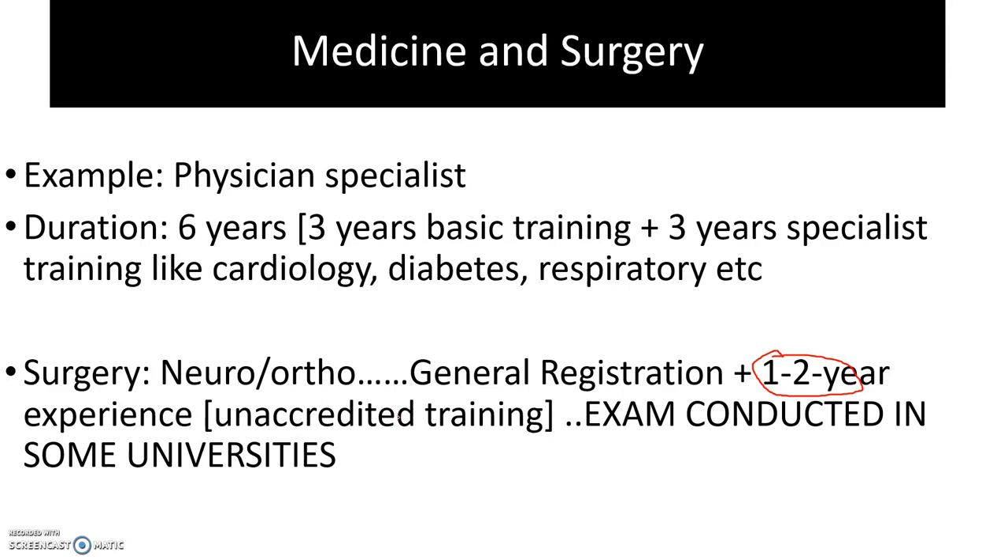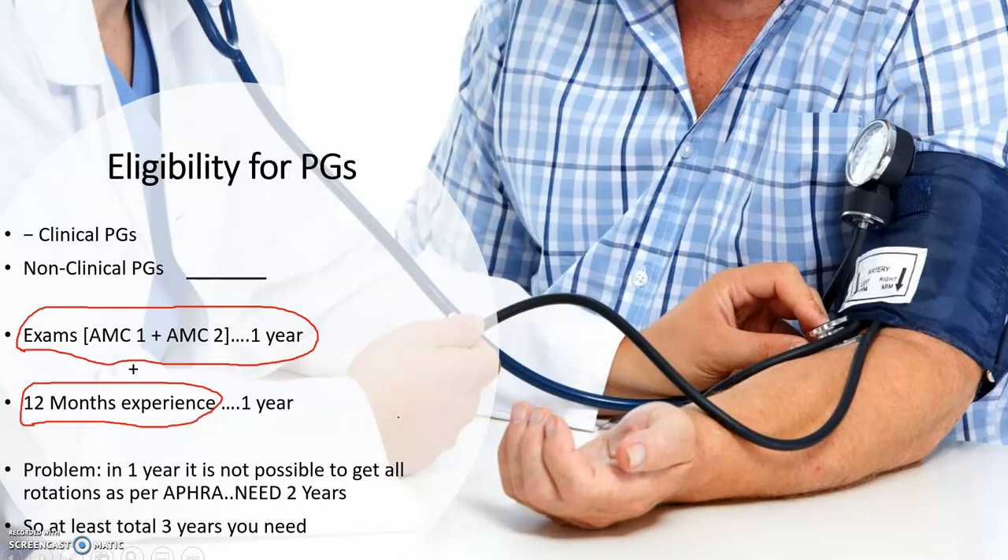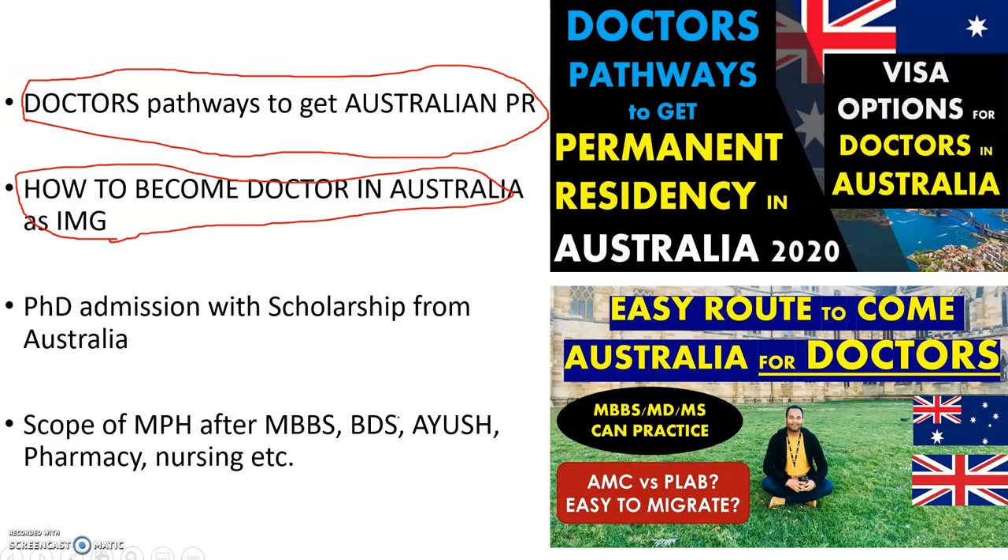So to summarize: it takes about three years to finish general registration, then six more years for specialist programs — nine years in total. I hope your doubts are now clear. If you have questions, ask in the comments. If you'd like me to cover specific specialties — obstetrics/gynaecology, pediatrics, or others — let me know and I'll make those videos. Thank you for watching, and please subscribe!